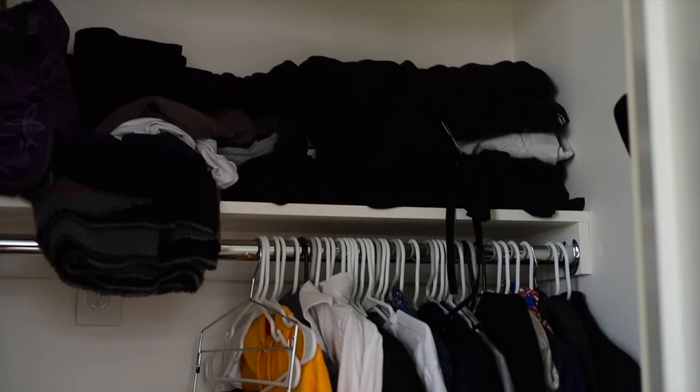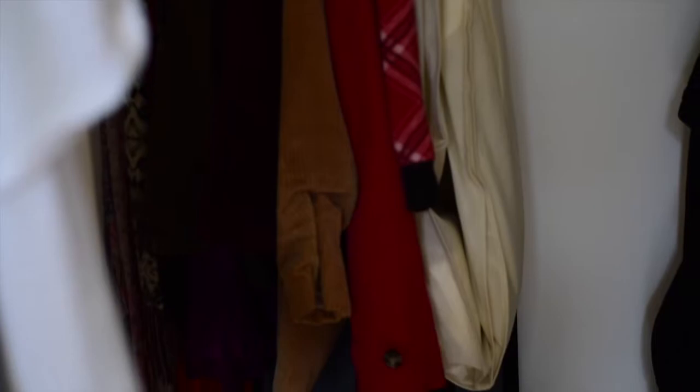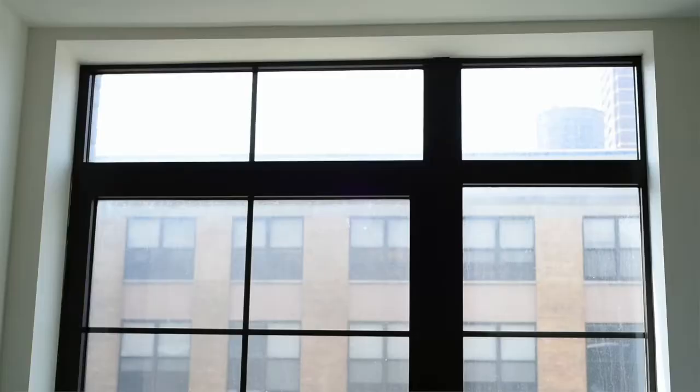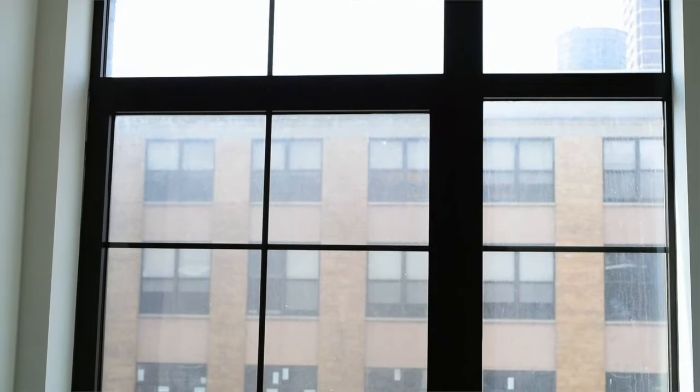My closet, which for a studio apartment is pretty large. This is just my stuff — my wife's things are in her armoire. I'm a minimalist so I don't have as much stuff, but the closet isn't very neat right now so we'll move on. So this is the studio apartment — it's about 530 square feet. You still have the floor-to-ceiling windows in the sleeping area as well, so you get a beam of light to wake you up in the morning. It's pretty great, and so much space that two people can comfortably coexist.